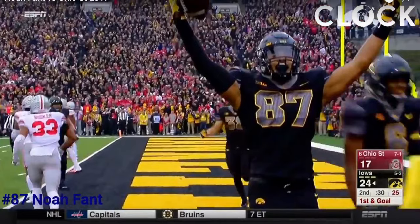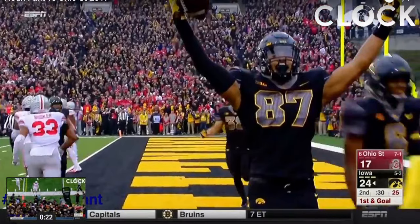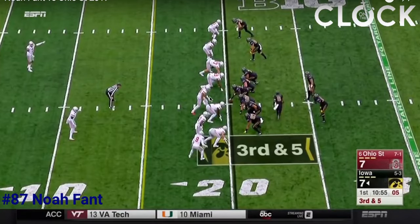Fant is a 6'5", 241-pound tight end. He's only a junior — tremendous athlete with good hands. He plays a lot in-line, which is going to be very helpful for him transitioning to the NFL because he shows the ability to play in-line and he can block. He's got that experience. A lot of these tight ends play out wide and have to transition to putting their hand in the dirt, but Fant already has that skill set.